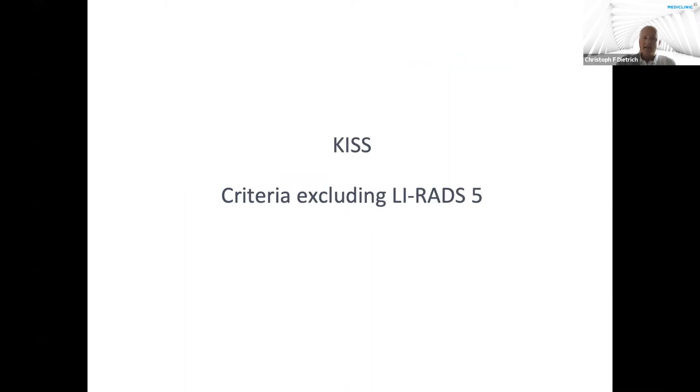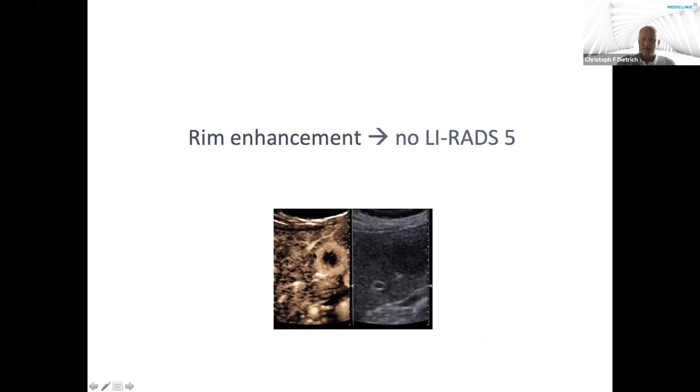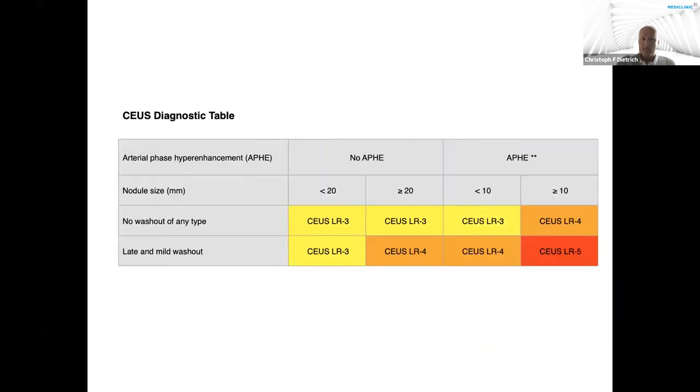There are criteria excluding LIRADS-5. These include size below 10 millimeters — for example 9 millimeters — rim enhancement, and early or punched-out wash-out. What is 'early'? Earlier than 60 seconds. Rim enhancement cannot qualify as LIRADS-5 to prove HCC. It is a sign of malignancy but is most often seen in metastasis and cholangiocellular carcinoma.